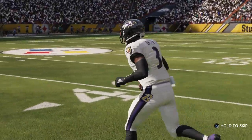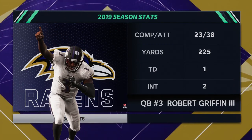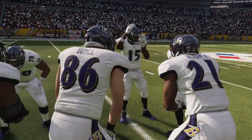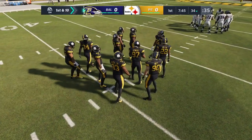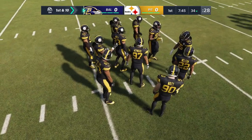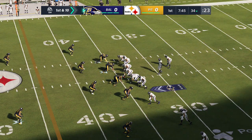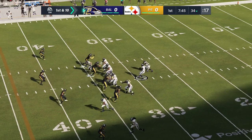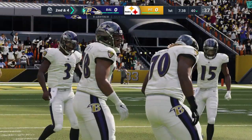Here come the Ravens with their first look on offense, led by quarterback RG3, the former Baylor Bear. What we're looking for from him today: lead his team to victory — whether throwing it, running it, or handing it off, while exhibiting leadership. RG3 brings the Ravens up first and ten at the 34. Out of the shotgun, he finds his tight end Boyle for a gain of six on first down.